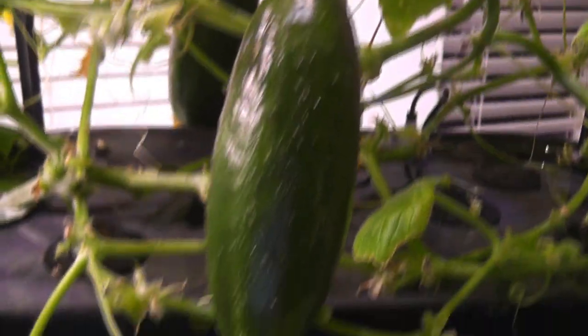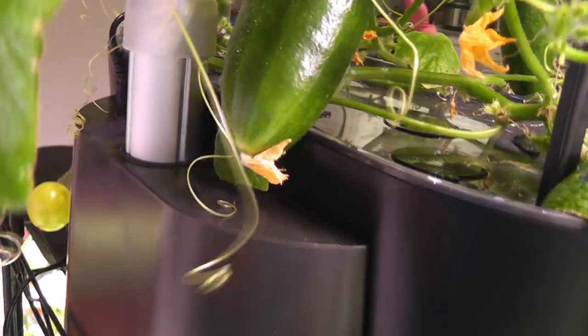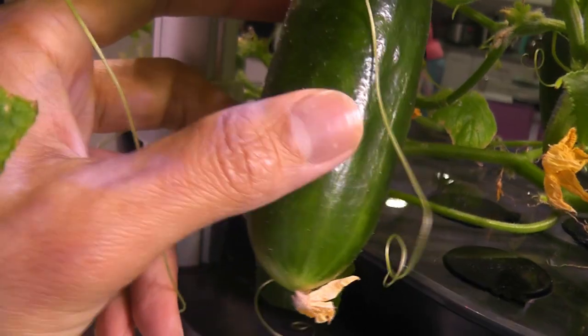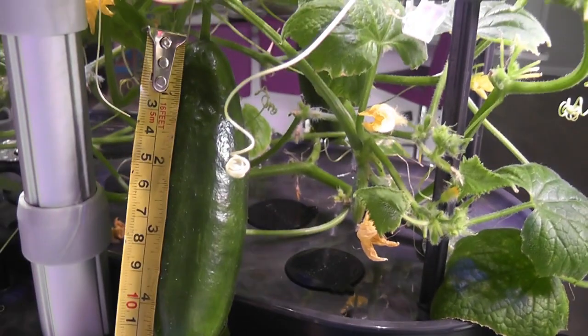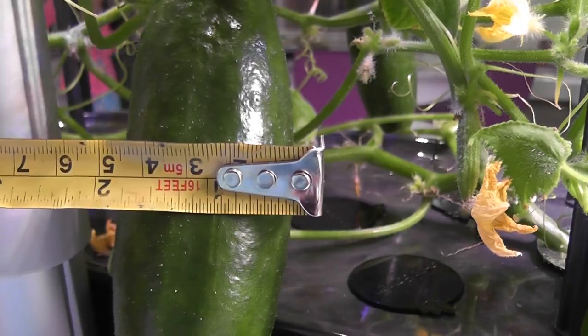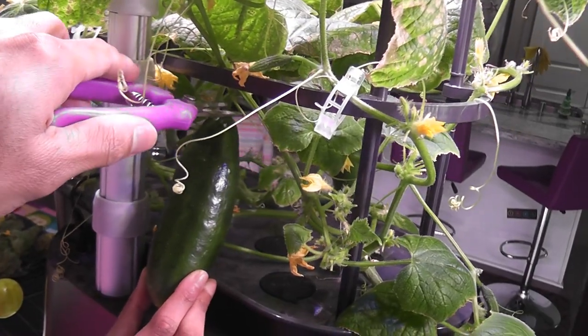Day seventy-two, cucumbers that survived are growing very nicely. Just for fun, I am measuring the cucumber — it is five inches tall and nearly two inches wide. It's time to harvest this cucumber.